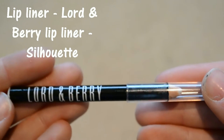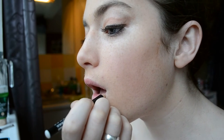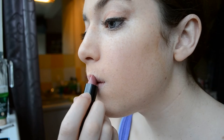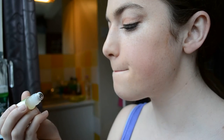To line my lips I'm using the Lord & Berry Lip Liner in Silhouette. I'm using the Rimmel London Cape Moss lipstick number 8 and I love this colour at the moment so it was perfect for this look. To add some shine to my lips I'm using the Body Shop Natural Lip Roll On in Mint.